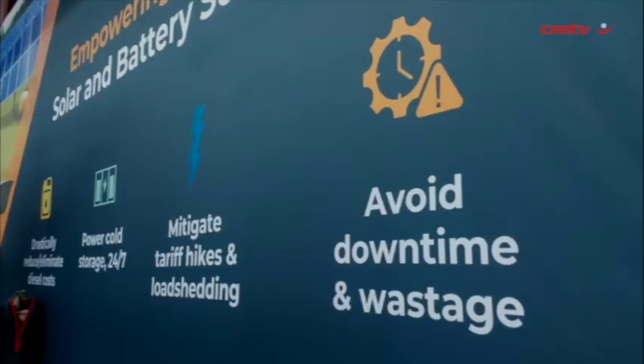Once we have a good understanding of the utility bills and how they use electricity, we're able to model a solution through a capex-free arrangement, which means zero upfront cost for the farmer. This provides an ongoing 10 to 20 year product that we maintain going forward, giving them backup and support as well as a reduction in their current electricity costs.